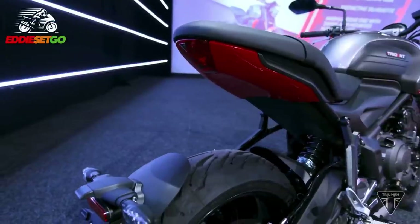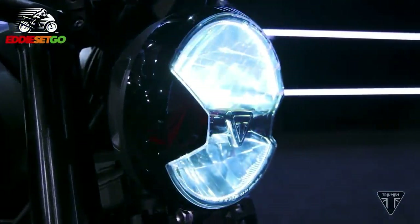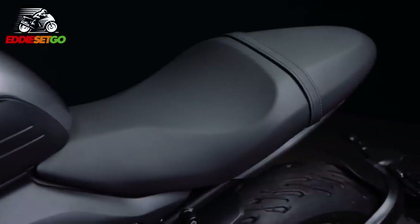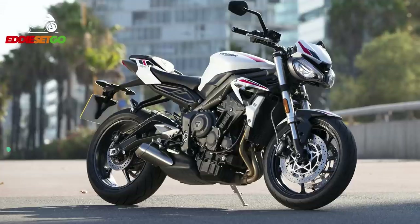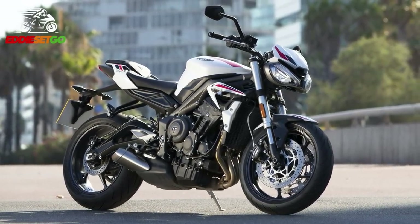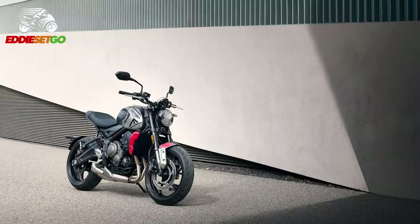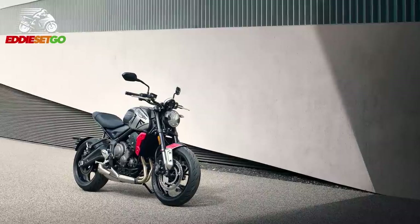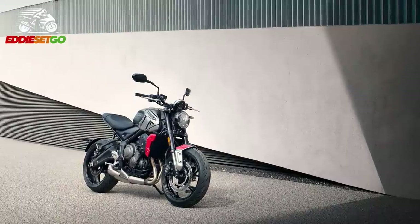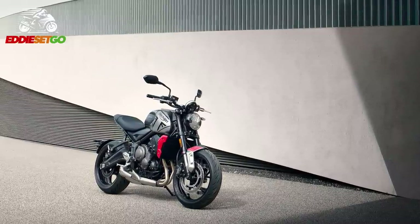The buzzword for the Trident is 'confidence inspiring.' This bike is designed to encourage you to get on and ride off without hesitation, without being concerned the bike is going to betray you. The seat height is set at a very low 805 millimeters — compare that to the Street Triple which has a seat height of about 830 millimeters, so the majority of us will be able to put both feet flat on the floor. The Trident also has a seat designed for both rider and pillion needs, with deep foam construction, so you're both going to be able to enjoy the ride without getting cramp after 20 minutes.